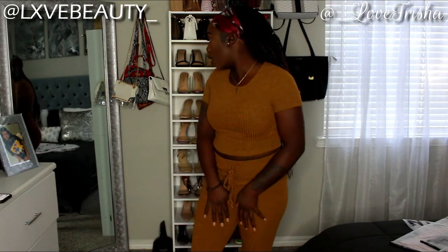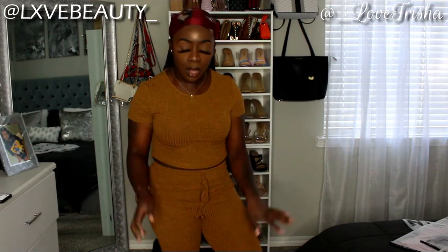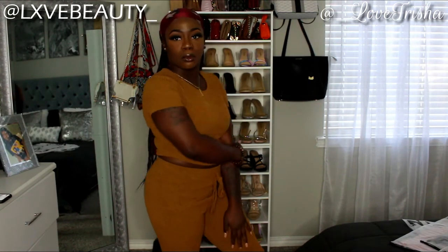The leggings are knitted but not too thick, so you can still wear this outside in the heat, and it'll also be a nice set for fall. I love this rustic brown color — the way it looks on me and the way the color complements my skin tone. Really cute.